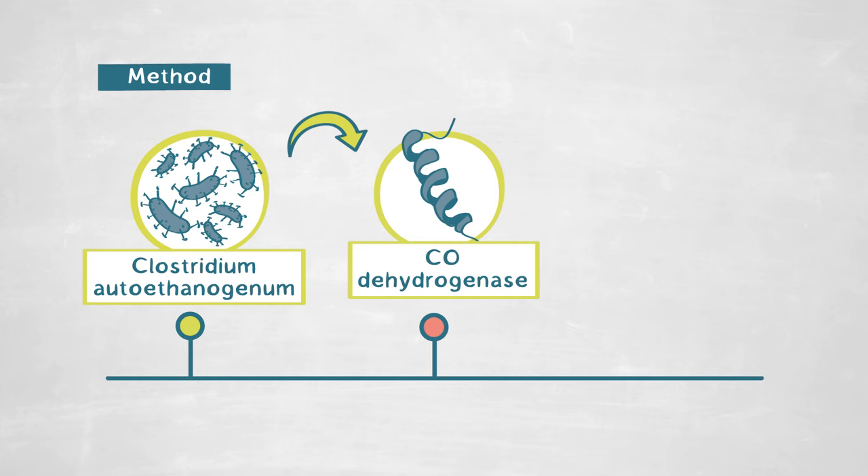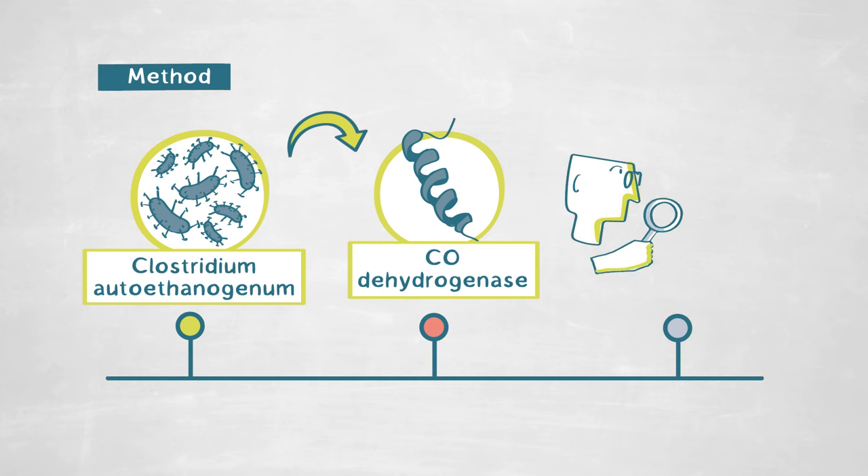I extracted this protein and then studied it from both a chemical and structural aspect, because what characterizes a protein are the reactions it can chemically perform, but also the structure it has, which is important for those reactions. We have all the expertise and techniques in the laboratory to study both aspects, and by this approach we managed to understand what makes this carbon monoxide hydrogenase so specific.